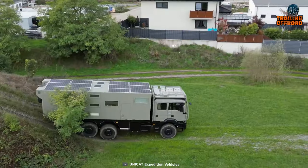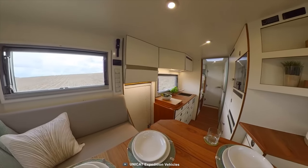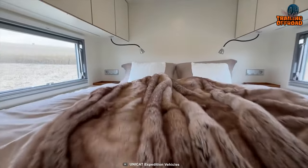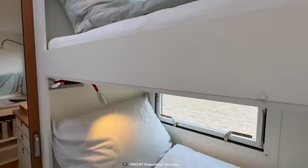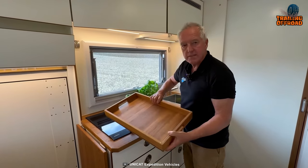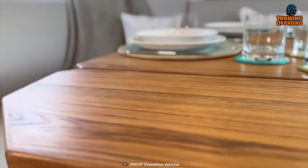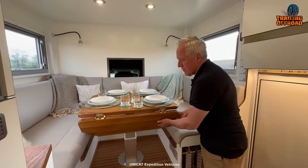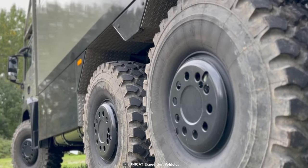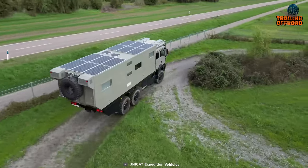The Unicat TC78 is not just a brute force machine — it's also a work of art with a majestic interior that will make you feel like you're driving in a luxurious home on wheels. The double bed and three bunk beds provide ample sleeping space, and the full bathroom and galley kitchen with a wooden countertop make extended road living comfortable. The differential locks and rear axle steering provide exceptional off-roading capability.